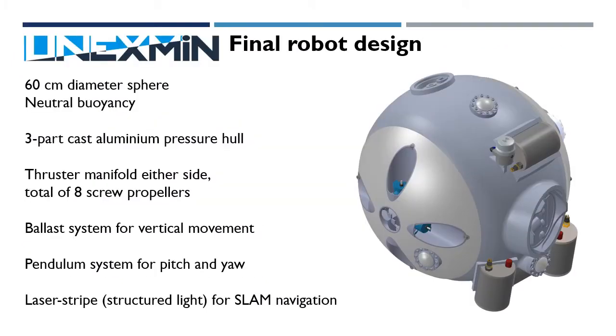The Onyxmin final robot design features a pressure hull rated to a maximum depth of 500 metres, and a range of instrumentation including sonar and laser scanners, inertial navigation unit, pH and temperature sensors, a water sampler, multi-spectral camera, and five ordinary colour cameras for colour and UV imaging.